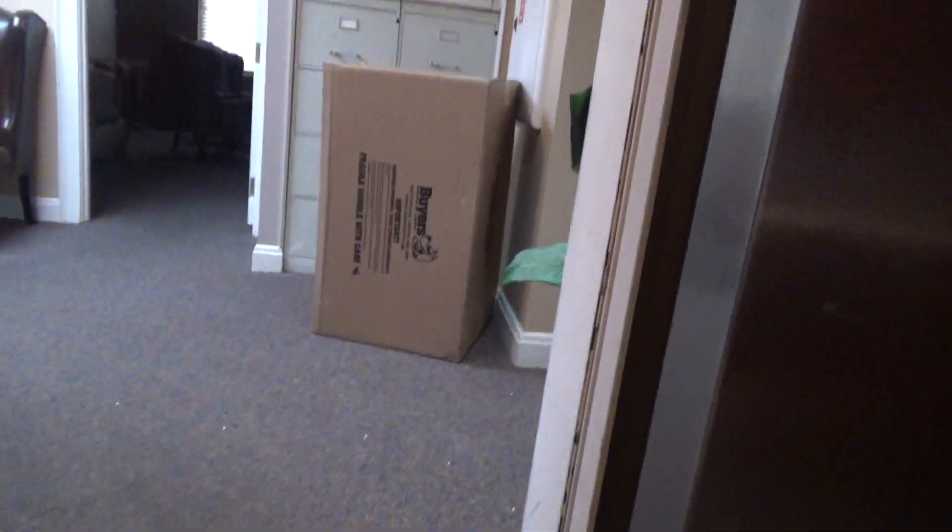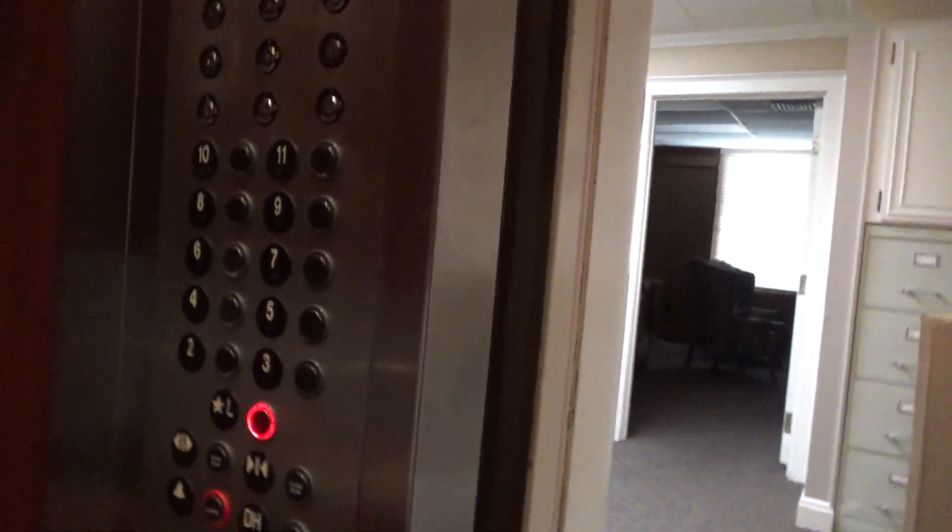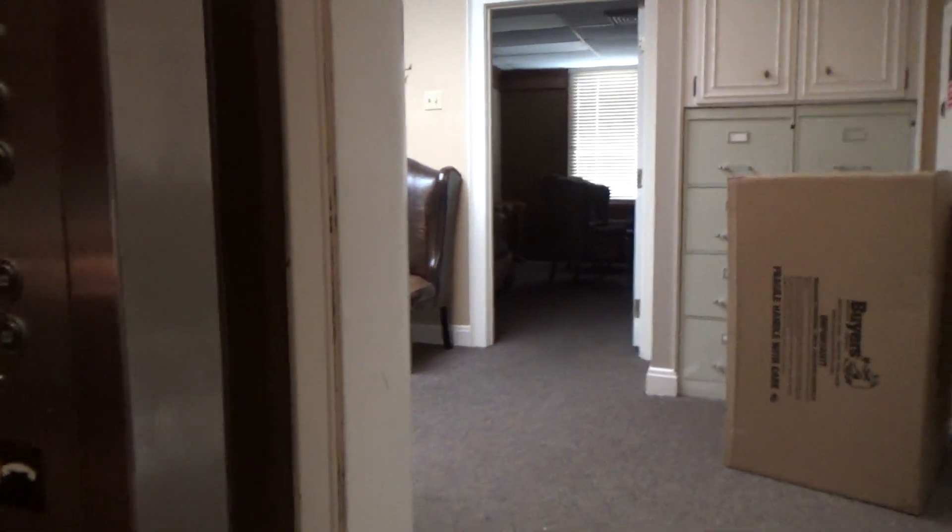Otis. No pre-door. Those are cool buttons.